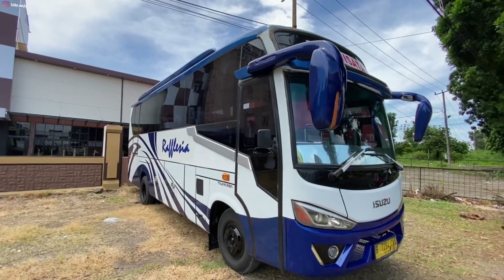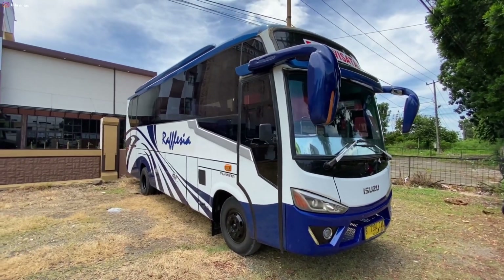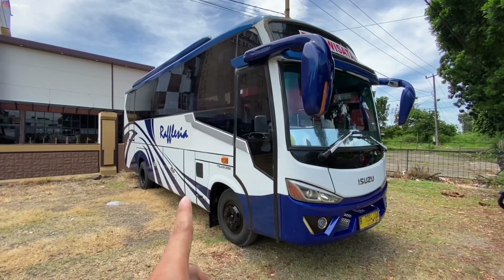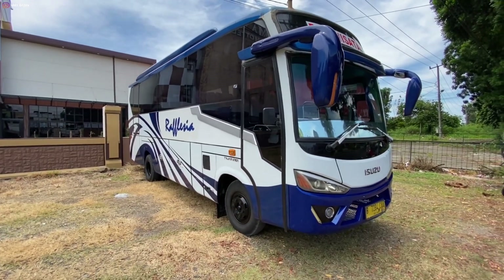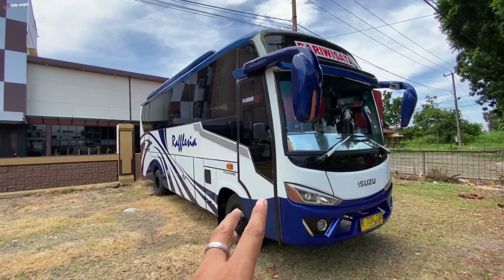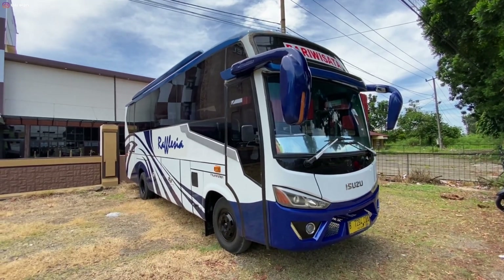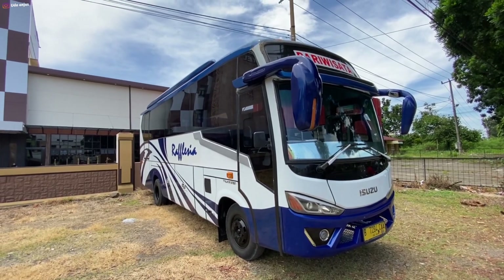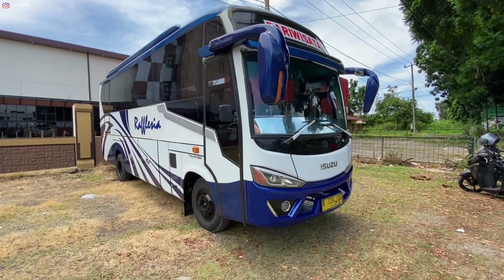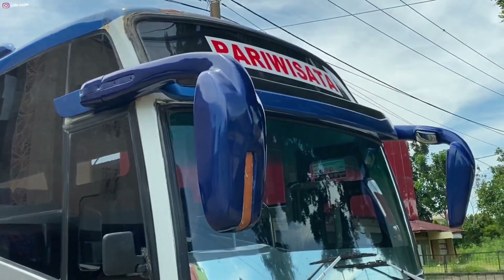Oke mungkin cukup sekian dulu ya, ngeliput armada Putra Rafflesia ini yang warnanya beda sendiri dari saudara-saudaranya — karena ini warnanya biru. Dan ini yang medium, yang paling mungil di jajaran bis Putra Rafflesia yang lain, karena rata-rata bis Putra Rafflesia ataupun semuanya itu Big Bus ya, ini dia medium. Dan warnanya beda sendiri, dan ini divisi pariwisatanya — khusus pariwisata.